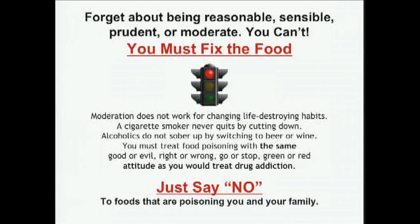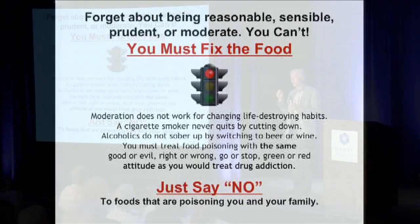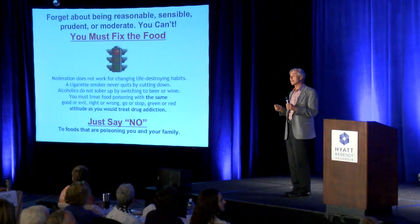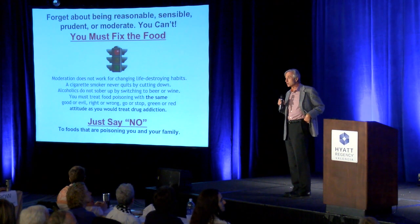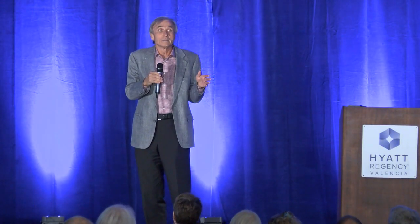So how do you fix food poisoning? This is a revelation I've had to come to after 40 years. I used to be a nice guy — I'm not a nice guy anymore. I used to tell people they have to do better, be sensible, be reasonable, cut down. Nobody ever got better. It's over the last four decades of trying to help people get better that I have been able to speak more clearly about what you must do.